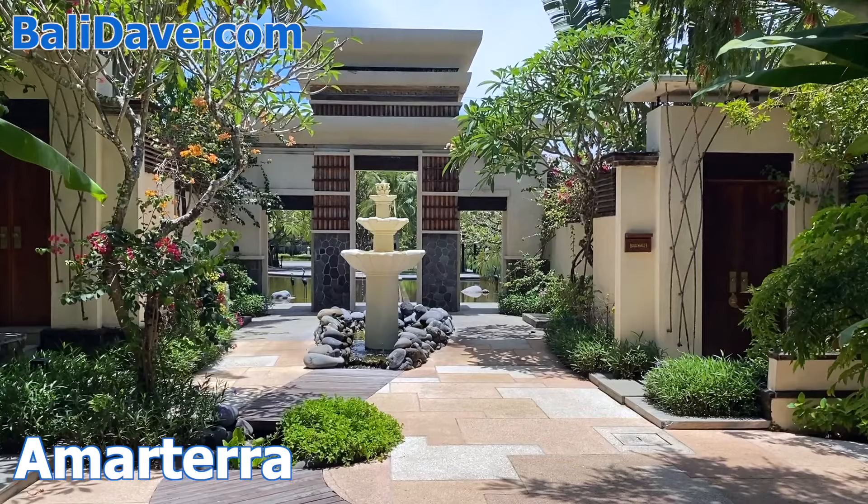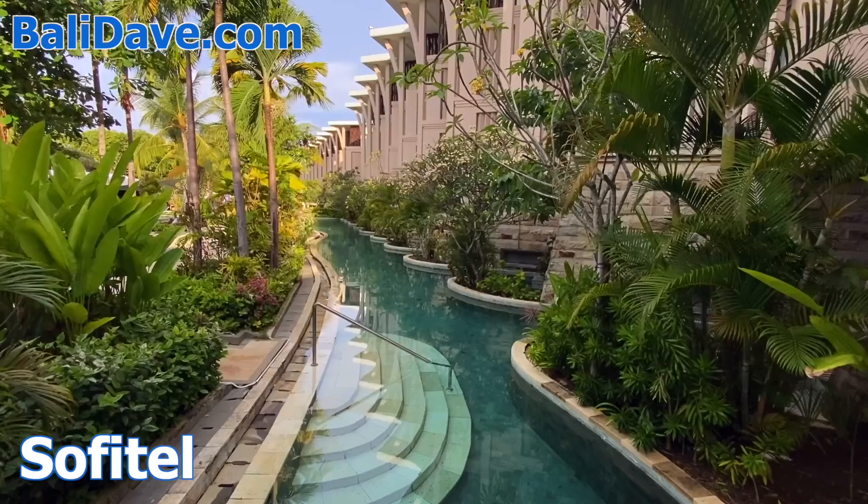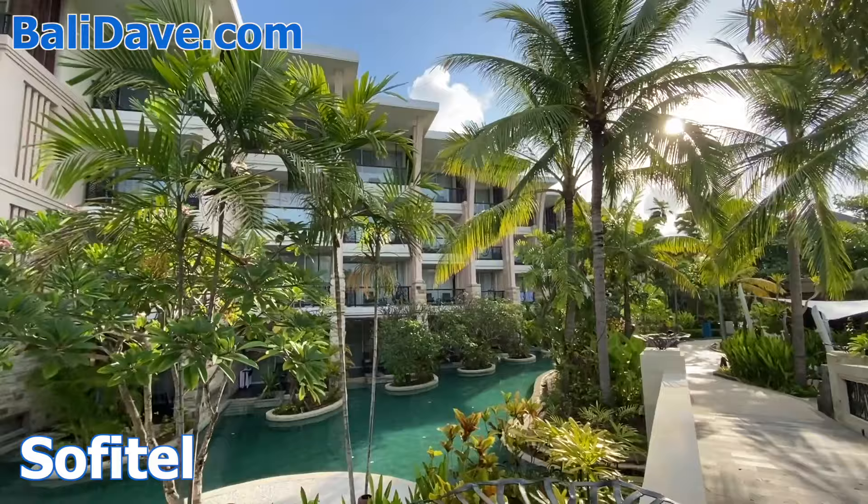The modern Sofitel resort, popular with families and for events, has a more contemporary design. There's a giant network of pools, including many that link directly to the ground-level rooms, suites, and villas.